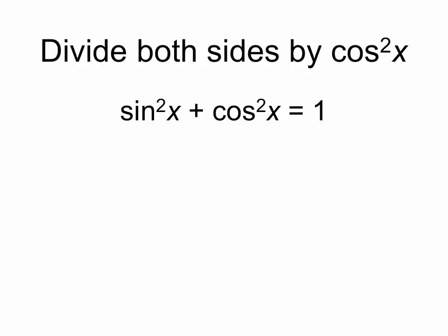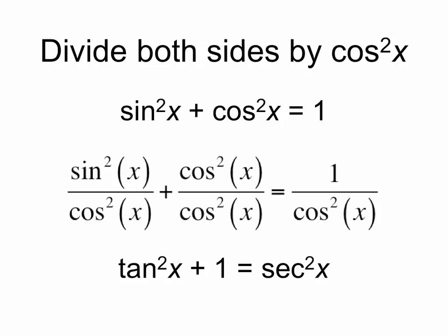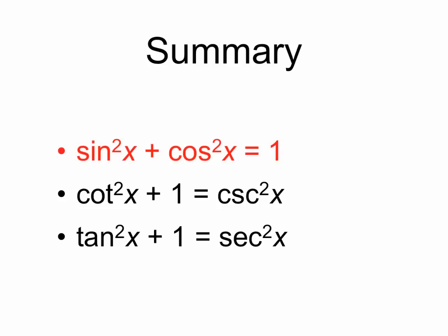And we can similarly divide both sides by cosine squared. We get tangent squared plus 1 equals secant squared. So in summary, we have three trigonometric identities that are true for all angles: sine squared plus cosine squared equals 1, cotangent squared plus 1 is cosecant squared, and tangent squared plus 1 is secant squared.